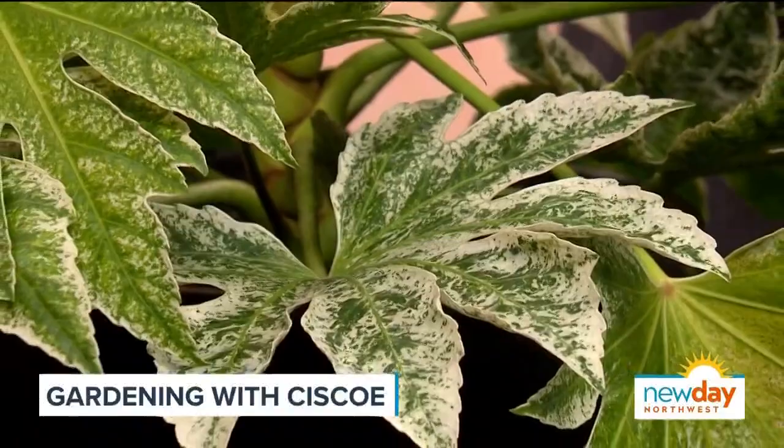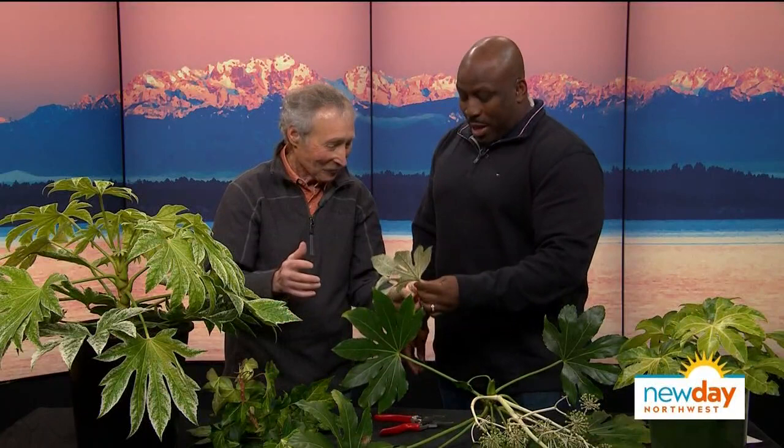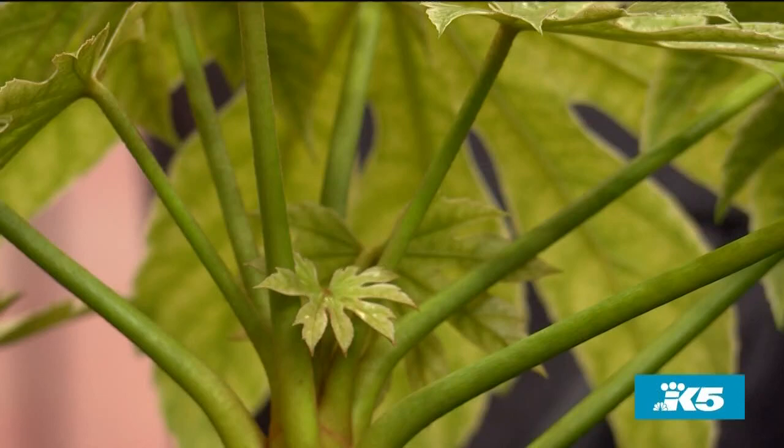One day some guy came out and found a leaf that looked different on his Fatsia — a little branch with a distinctive leaf. Whoever it was said, if I take cuttings of this, I'm going to end up driving a Mercedes Benz. So they took cuttings, rooted it, and now they have a brand new plant called Fatsia spiderweb. I took this one off my plant at home just to show you how white these leaves can get — they get so white, you can't believe it.